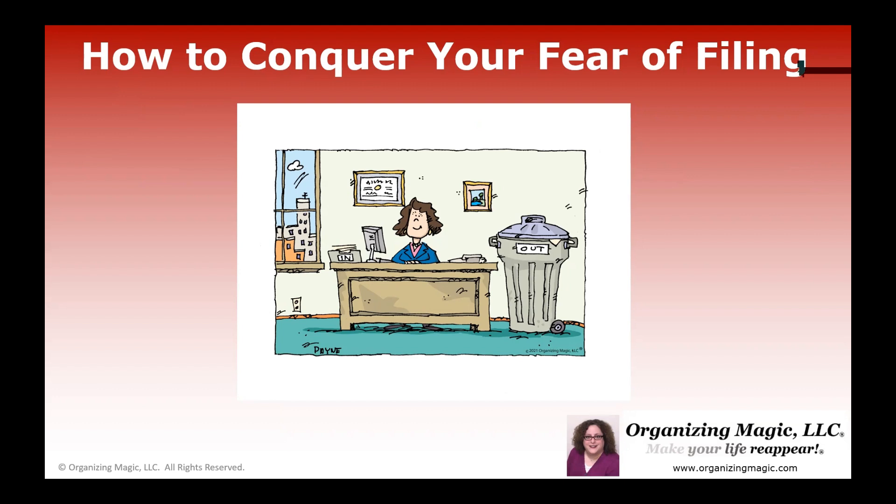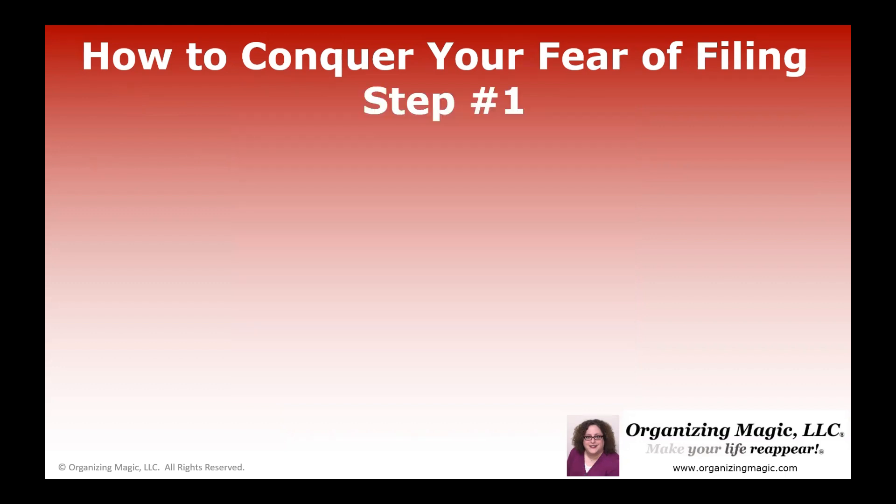And then the paperwork continues to pile up. So this is just one of my videos where I talk about paperwork. You can look through — at the end of this video I'll post a couple of links to some other videos that you might find helpful as well. But for this video, we're going to focus on conquering your fear of filing in seven steps.